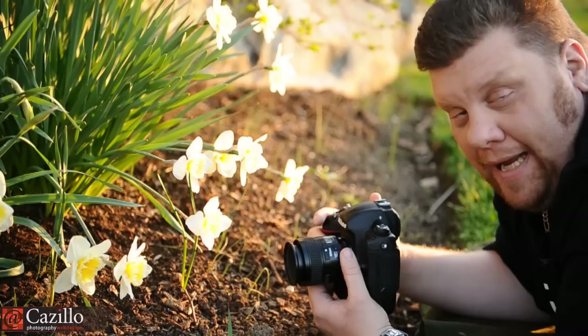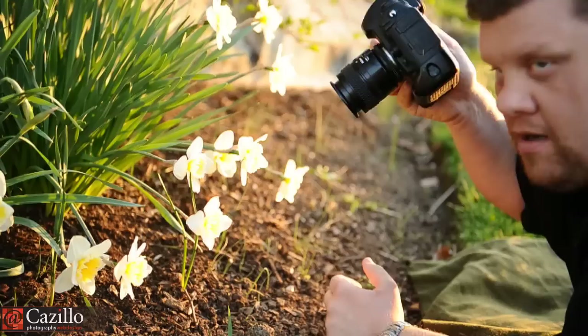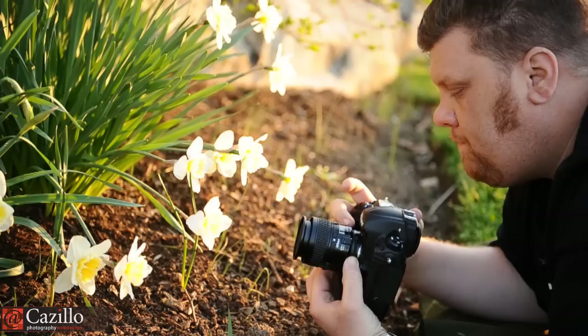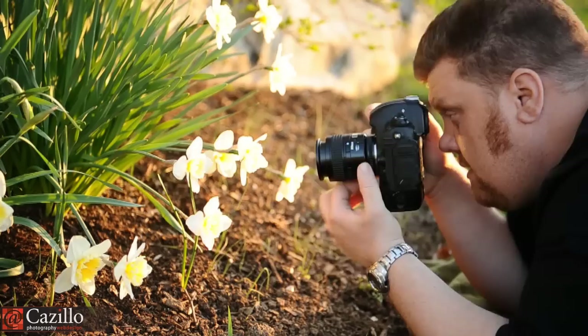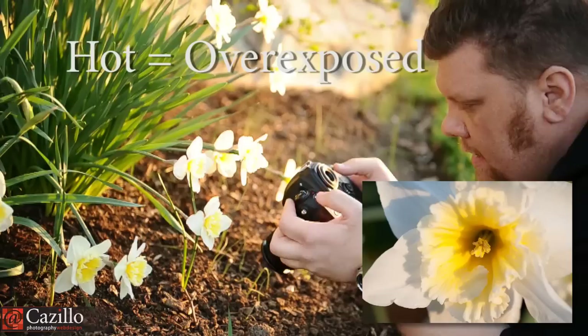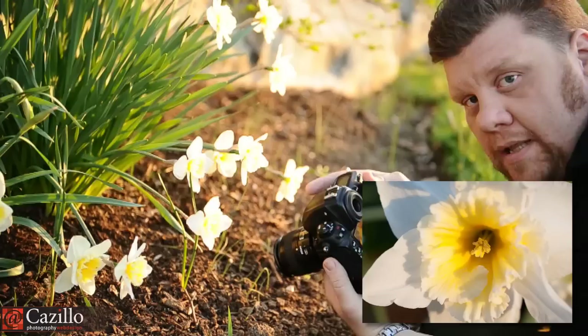The next thing you need to think about is your angle. As you can see, I'm down low shooting into this flower, and that makes a big difference. If I'm just shooting from above, weird angles, it might not look right or be what I want to create. If you want to be down low — as you see, I brought a blanket with me — lay on the blanket, get a nice low angle, wait for the sun to go down. Right now it's looking really, really nice, so we get that cool angle.